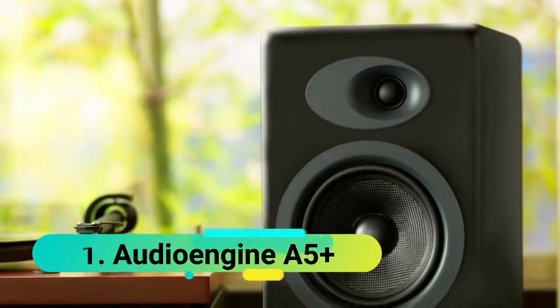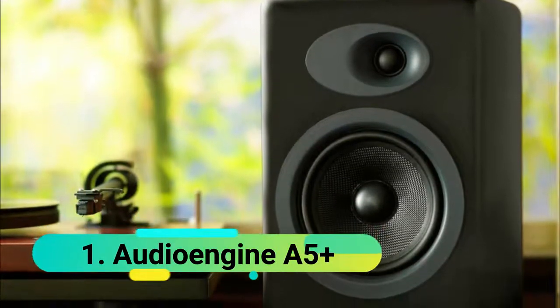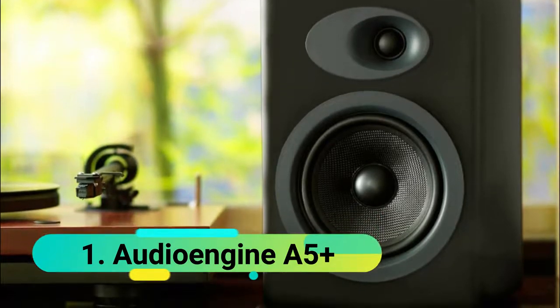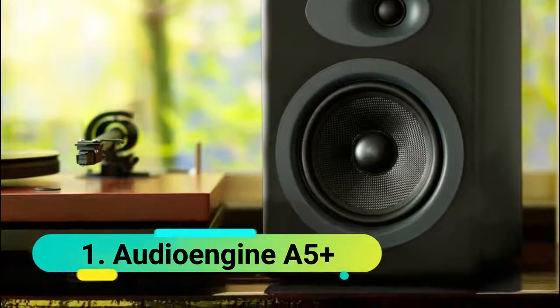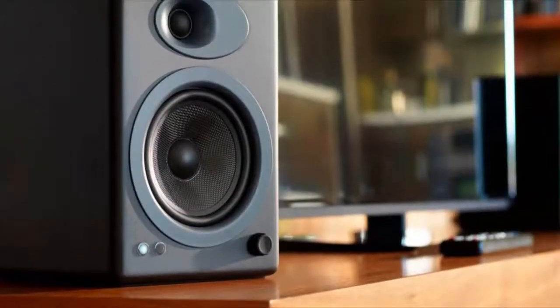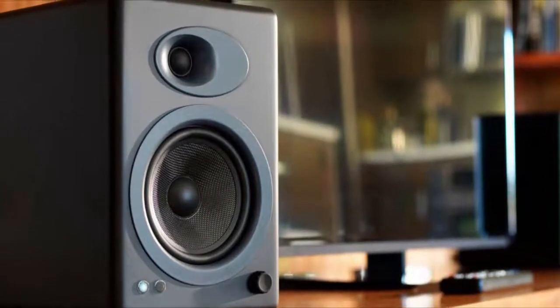Starting off at number 1 we have the Audioengine A5 Plus. Manufactured by an independent speaker company from Austin, founded in 2005, the team wanted to build speakers that would meet a variety of preferences. This all-in-one music system is suitable for multiple devices, meaning you can have it wherever you are, bringing high-quality sound everywhere with you.